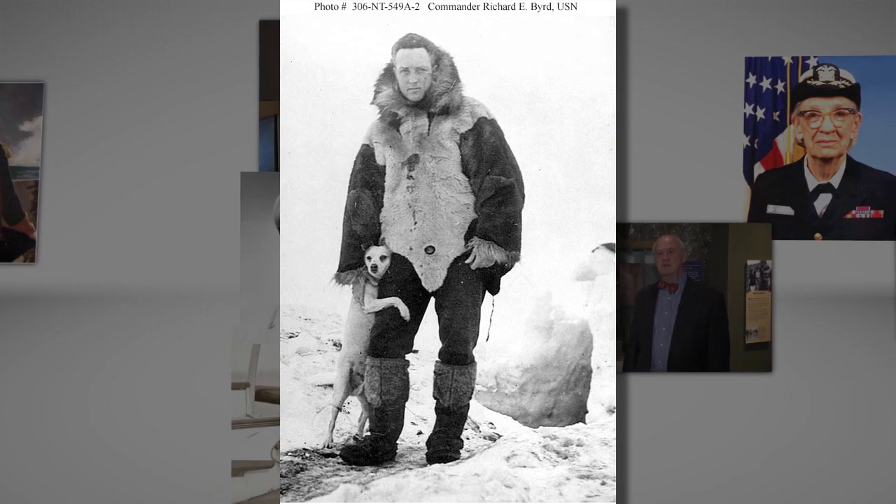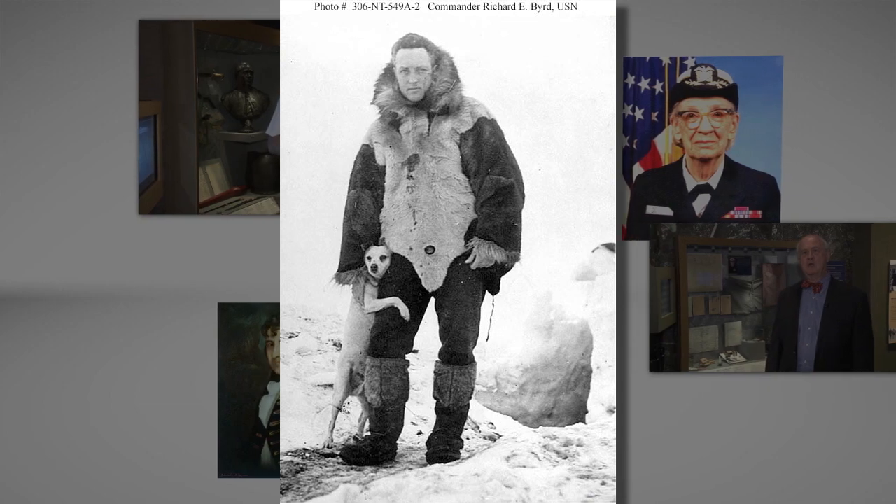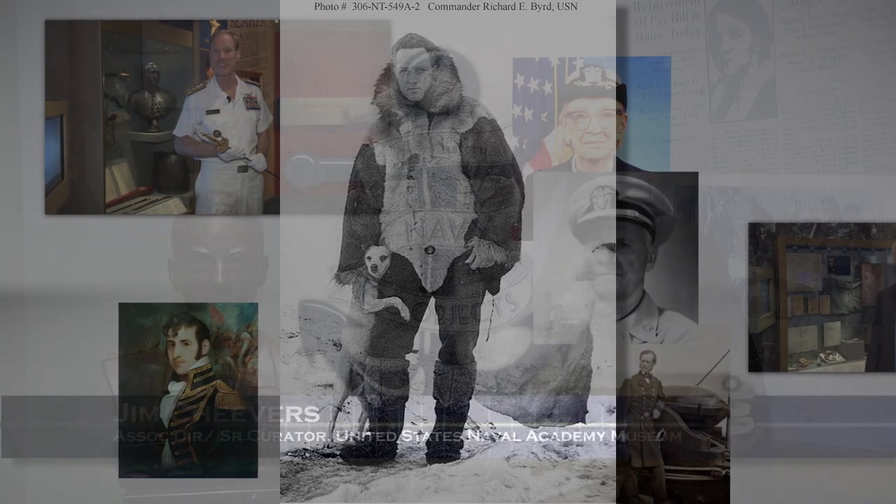And now, for a little bit more about our object today — a bronze bust of Rear Admiral Richard Byrd — we go to Jim Cheevers, Senior Museum Curator.